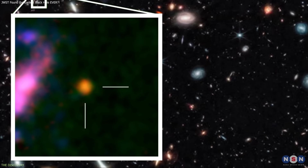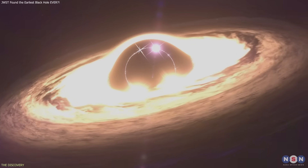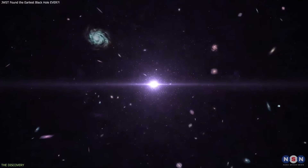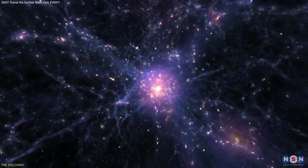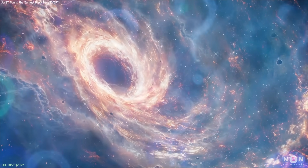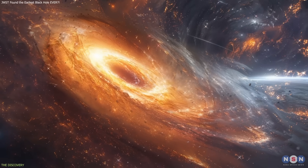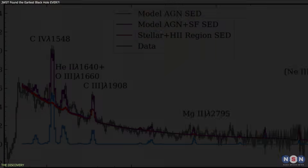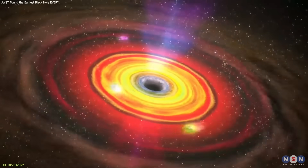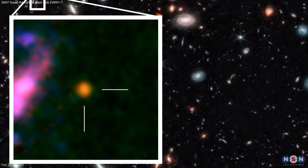What makes GHZ2 especially notable is not only the potential black hole, but its timing. Seeing such an object less than 400 million years after the Big Bang places it at the threshold of cosmic dawn, during a period when galaxies were just beginning to assemble. Detecting an energetic central source at this early moment raises immediate questions about how quickly massive structures emerged. The observations suggest GHZ2 is powered by a combination of typical early-galaxy processes plus an additional component requiring a more energetic explanation, pushing current models toward their limits.